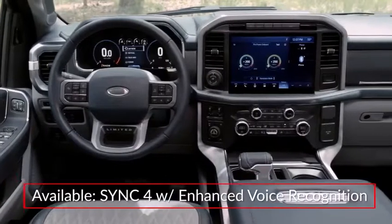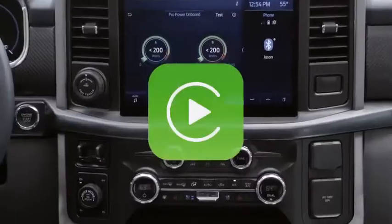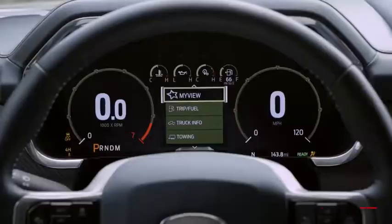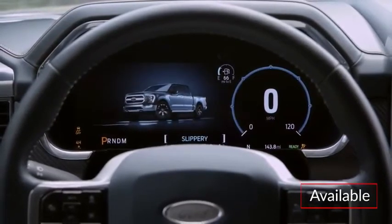Upper trims feature SYNC 4 with enhanced voice recognition and a 12-inch center-stacked touchscreen with available connected navigation. All trims include Apple CarPlay and Android Auto smartphone integration. A new 12-inch digital gauge cluster helps keep tabs on vehicle settings, including drive mode selection, towing, and off-roading status.